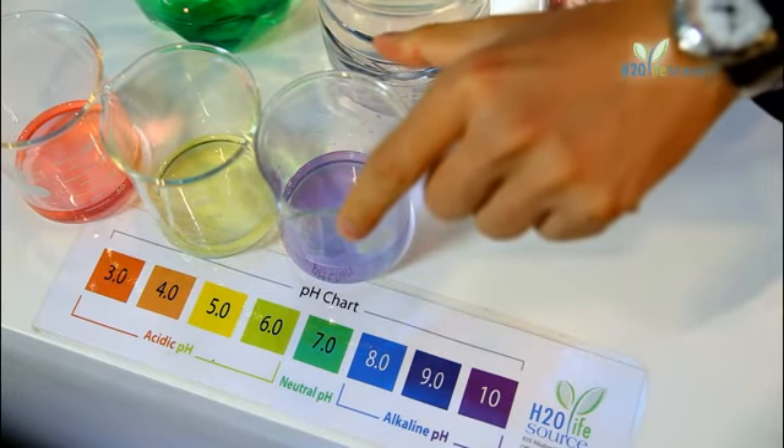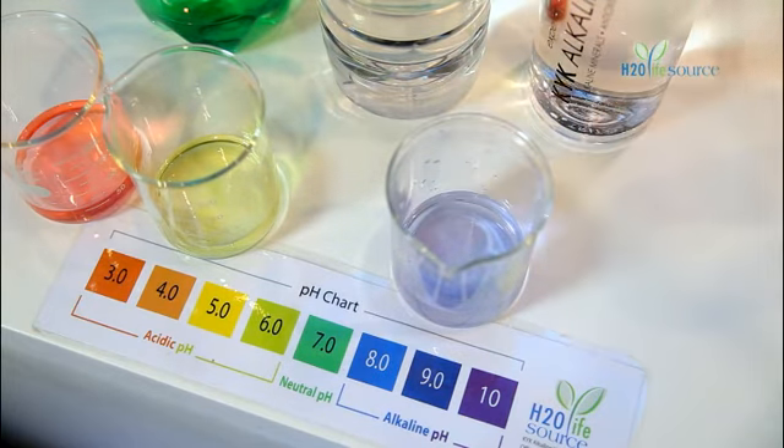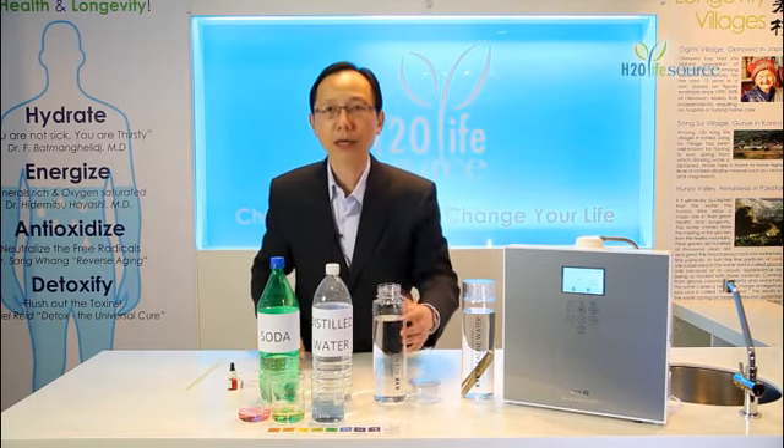You can see the water has turned bluish. But this is not a static process. As we consume our food daily, our body will continue to need the alkaline-acidic balance.